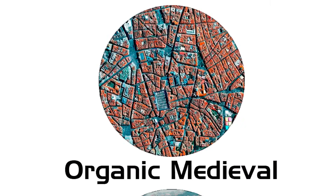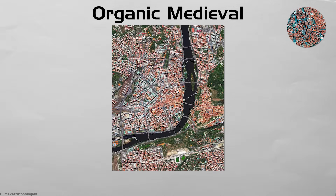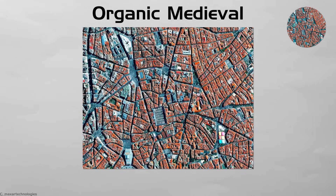Organic Medieval. Old quarters in Fez, Kyoto, or York formed a lane at a time with no central map. Paths twist around wells, markets, and slopes, making a shaded maze that stays cool. Hidden courtyards appear without warning.